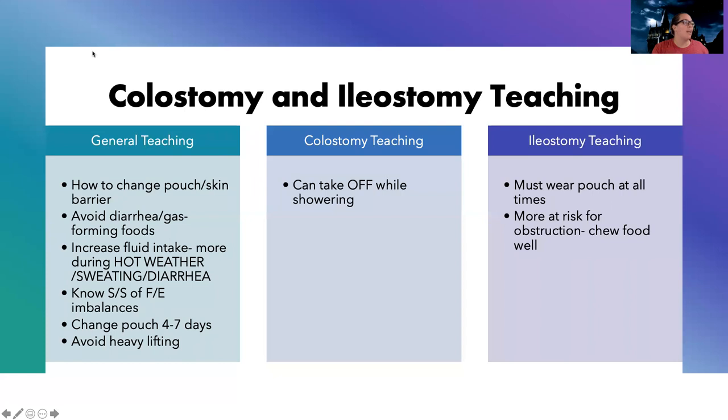For patient teaching: I need to teach them how to change the pouch and apply the skin barrier to protect their skin. I'll teach them about diarrhea and gas-forming foods — there's a table in your book that's very helpful telling you which foods make you more prone to diarrhea and gas. They need to increase fluid intake, especially during hot weather, heavy sweating, or diarrhea, because they're having more losses and are at risk for dehydration.